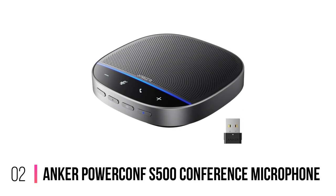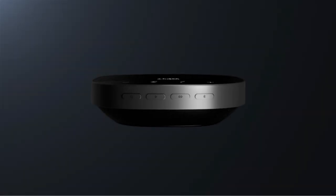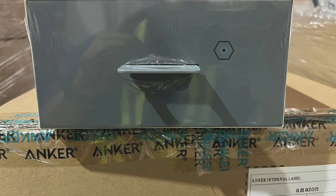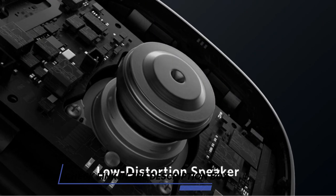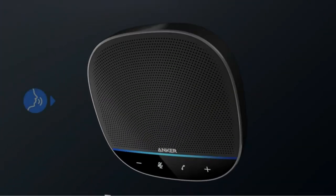Number 2: Anchor Power Confess 500 Conference Microphone. The Anchor Power Confess 500 is a powerful and easy-to-use speakerphone that delivers clear two-way communication and hi-fi sound. It is Zoom Rooms and Google Meet certified to ensure high-quality communication, and features voice radar technology to eliminate unwanted noise for a more immersive meeting experience. The speakerphone also supports full-duplex communication, which means that both parties can speak at the same time without interrupting each other.